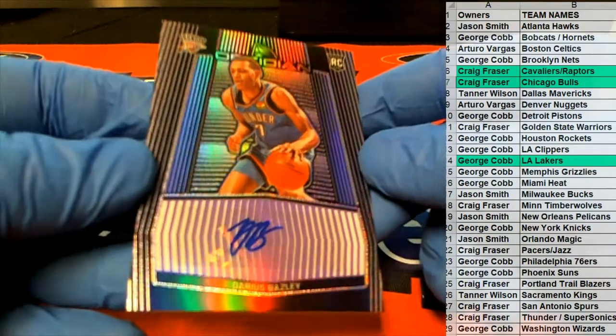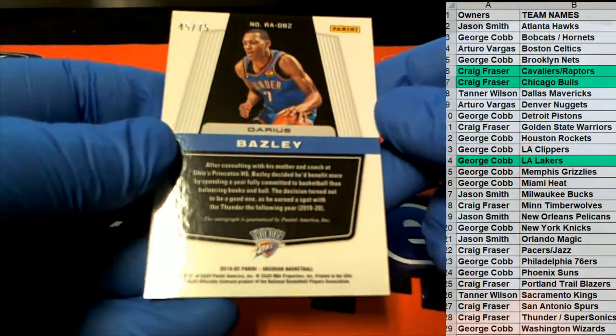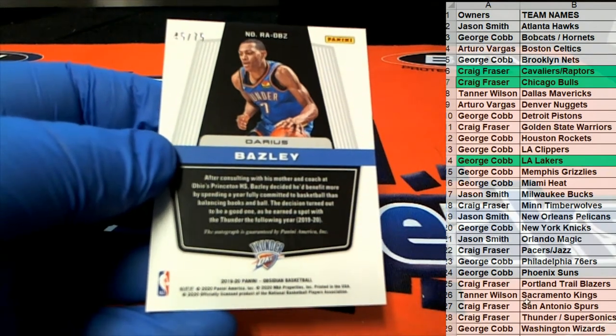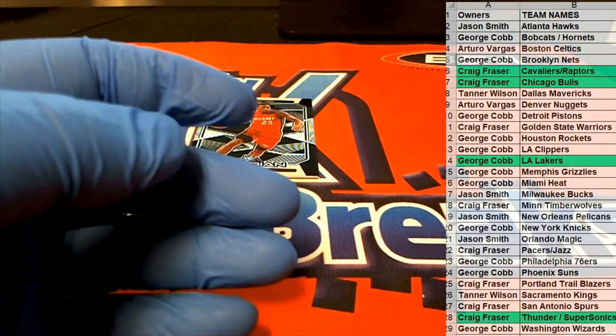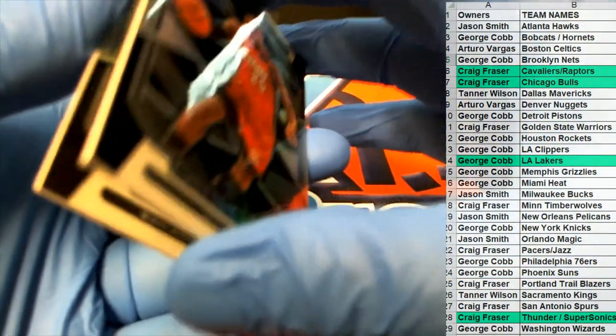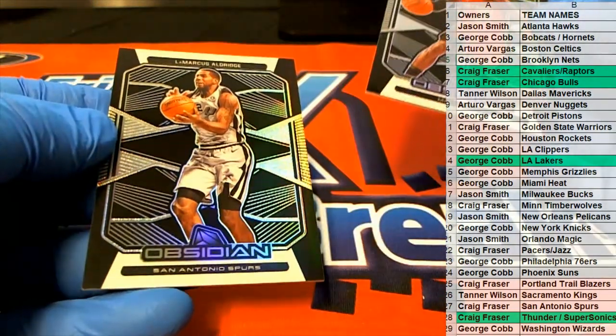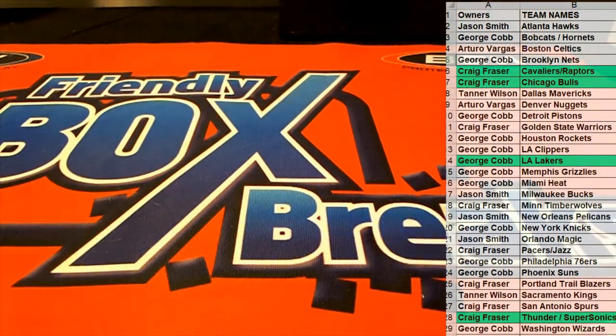Darius Bazley — nice one there, 45 of 75 for the Thunder. That is Craig F. There's Kendrick Nunn and LaMarcus Aldridge right there. Very nice. That's Obsidian Basketball — that was the last box of case number 112. Thanks guys for joining.